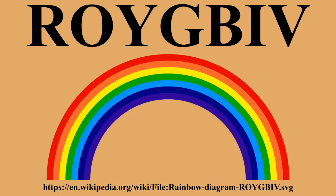ROYGBIV is an acronym for the sequence of hues commonly described as making up a rainbow: red, orange, yellow, green, blue, indigo and violet.